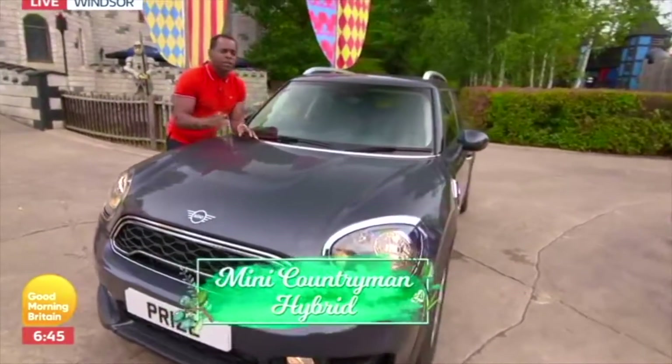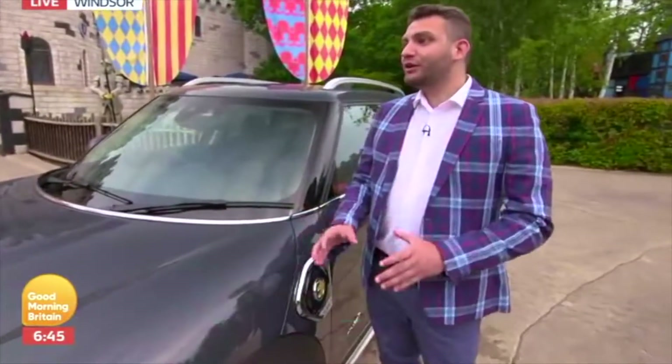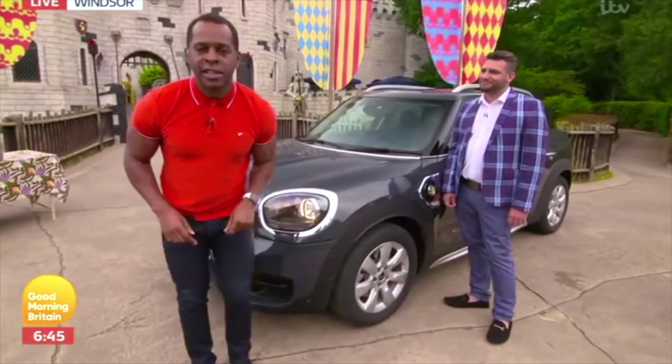Mini Cooper Countryman and Hybrid. So what is a hybrid car? I've got an expert here. This is Stuart. So Stuart, what's a hybrid car? A hybrid car combines an electric engine with a more traditional combustion engine. Now you know what a hybrid car is, and you also know I didn't wear the brightest thing to work today.